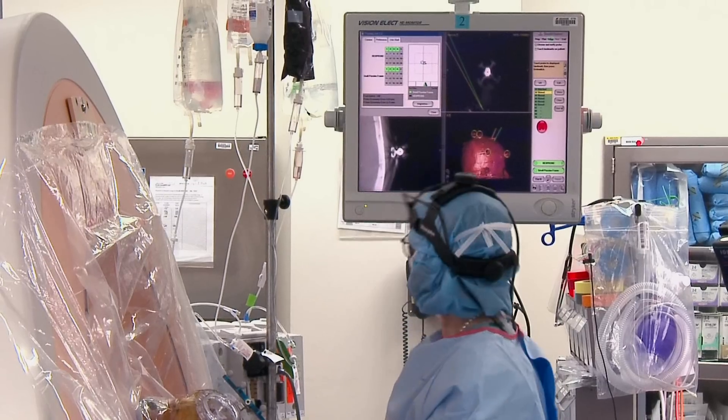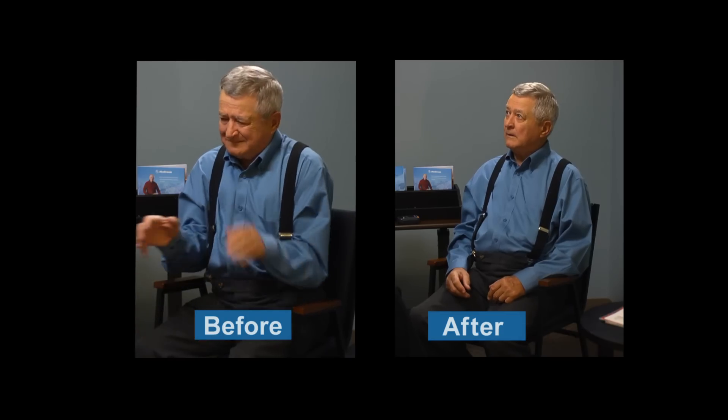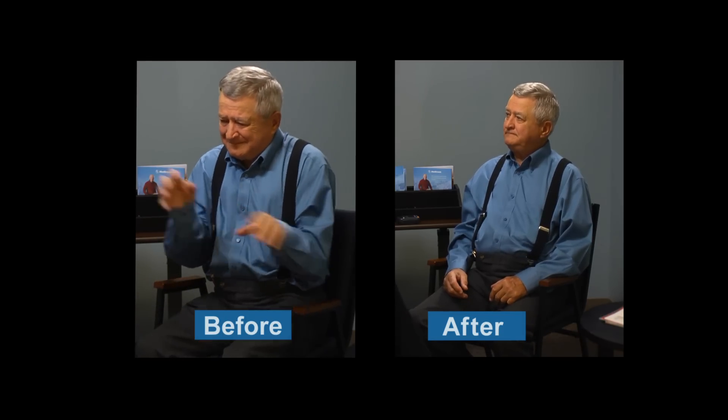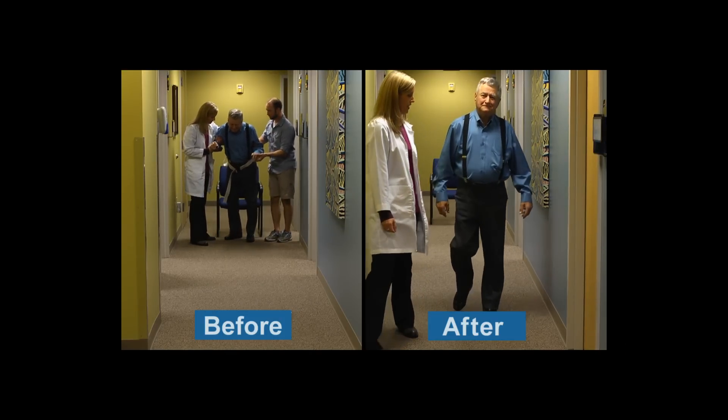They can do this very quickly, so that patient now, instead of having to be there for four or five hours, is there for maybe less than 10 minutes. And it restores movement back to the patient to where they can drink and eat and move and live a normal life.